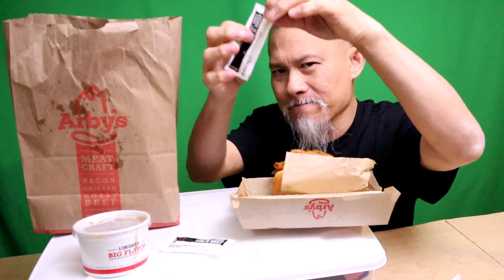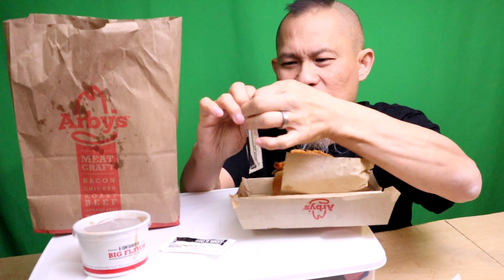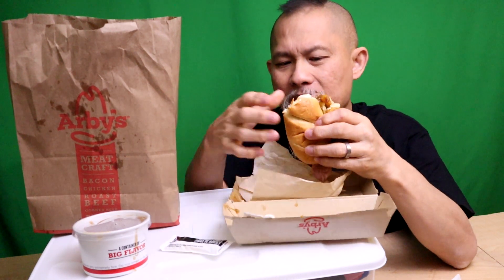The dipping gravy might get a one and a half out of five stars. I don't think I like it — it's peppery but there's no beef flavor to it, not salty at all. I'm going to try the horseradish — this is their go-to sauce for roast beef. I'll take a big squirt of it. This is horseradish mayo.